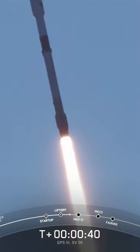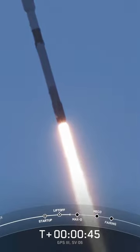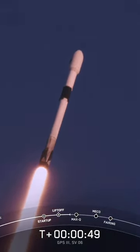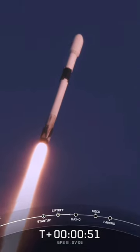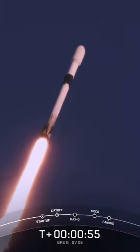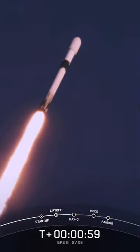As you can see, Falcon 9 has successfully lifted off from pad 40 at Cape Canaveral Space Force Station, carrying the GPS-3 Space Vehicle 6 payload. M1D engines are about to throttle down in preparation for the maximum loads that the vehicle will experience. That'll occur just after T-1 minute, known as Max-Q.